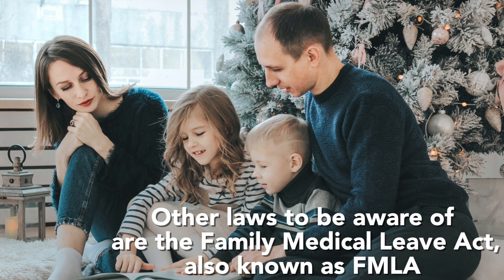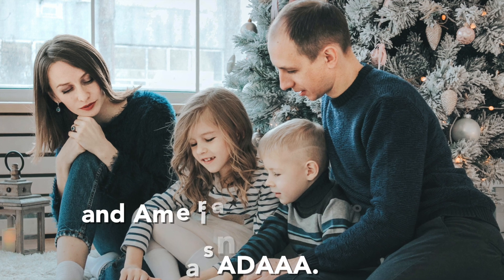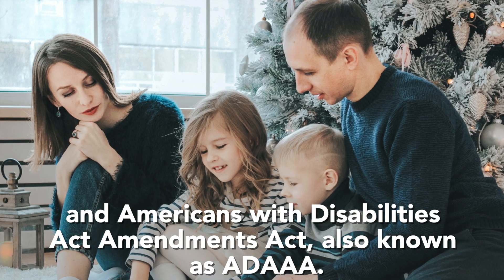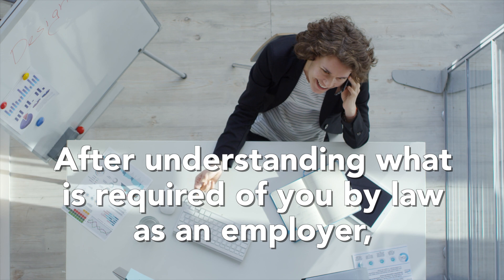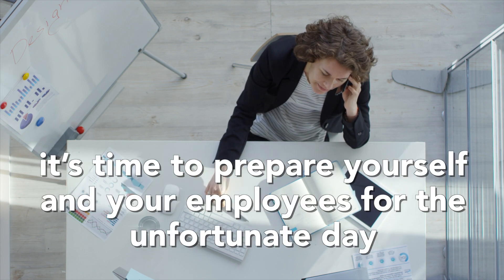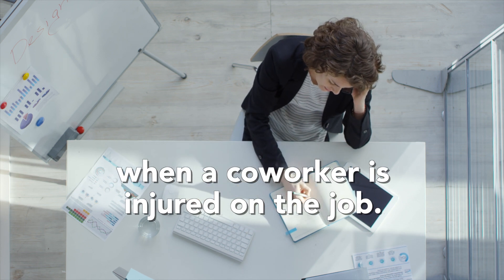Other laws to be aware of include the Family Medical Leave Act, also known as FMLA, and the Americans with Disabilities Act Amendments Act, also known as ADAAA. After understanding what is required of you by law as an employer, it's time to prepare yourself and your employees for the unfortunate day when a co-worker is injured on the job.